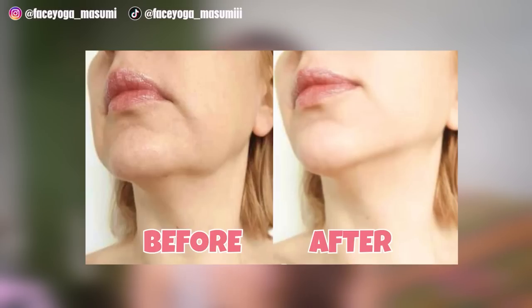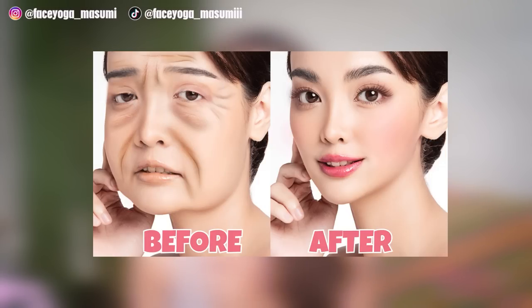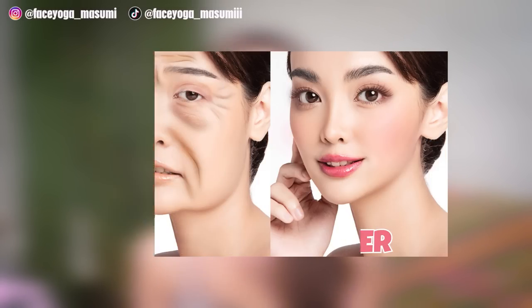Let's try face lifting stretch and exercise to look 10 years younger and get beautiful, glowing skin. So are you guys ready? Let's get started!